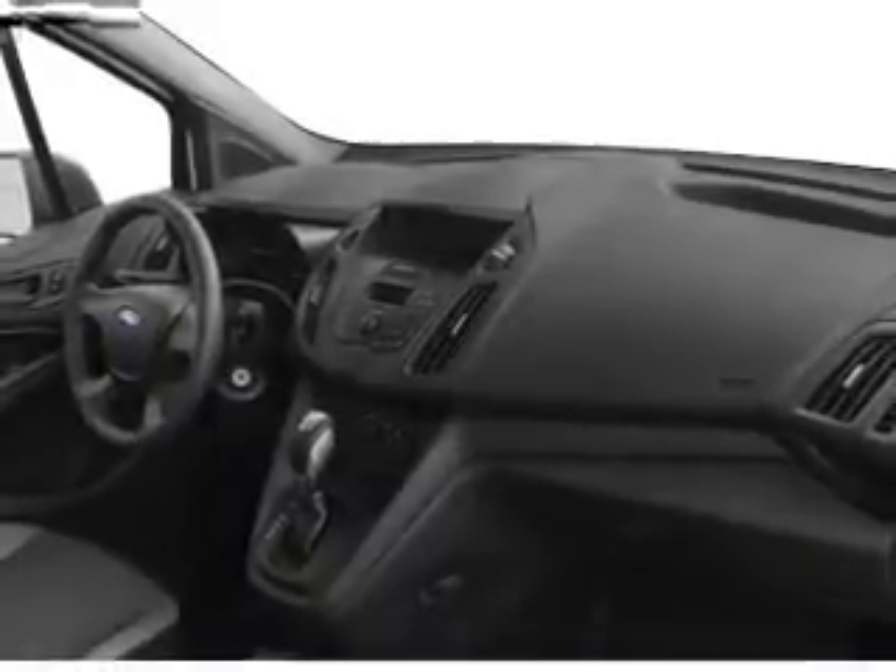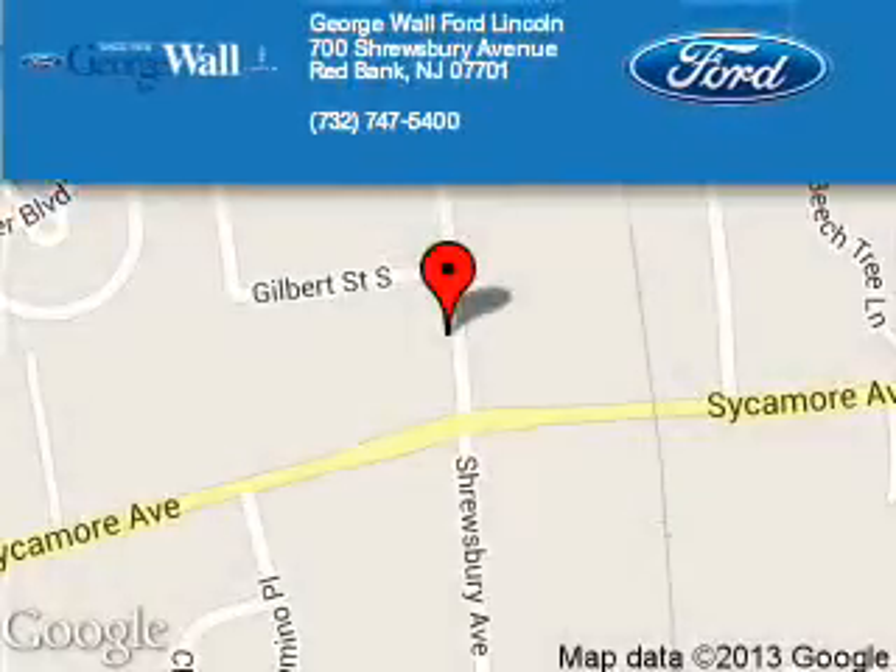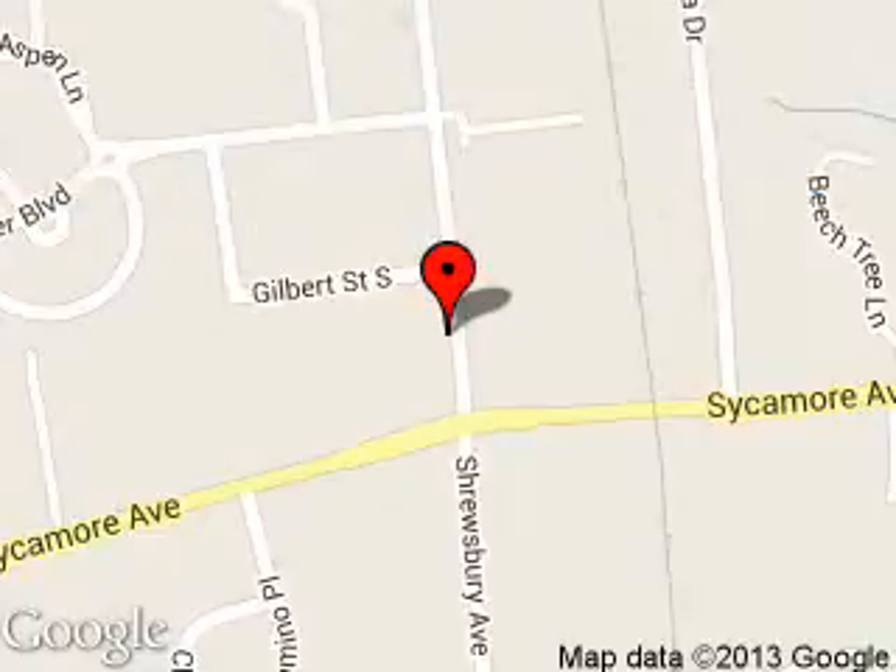Great quality at a great price. Call or click to contact us today. George Wall Ford is dedicated to doing everything possible to ensure that the experience you have selecting your next vehicle is a pleasant one. We are located at 700 Shrewsbury Avenue, Red Bank, New Jersey, 07701.